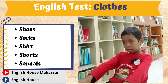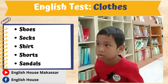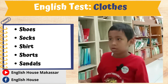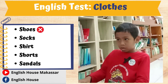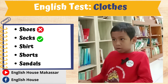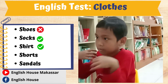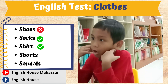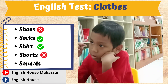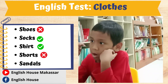This is... How do you spell shoes? Shirt. How do you spell shoes? S... How do you spell shorts? M, H, L, R, R, H, S. How do you spell shorts? S, A, N, D, A, L, S.